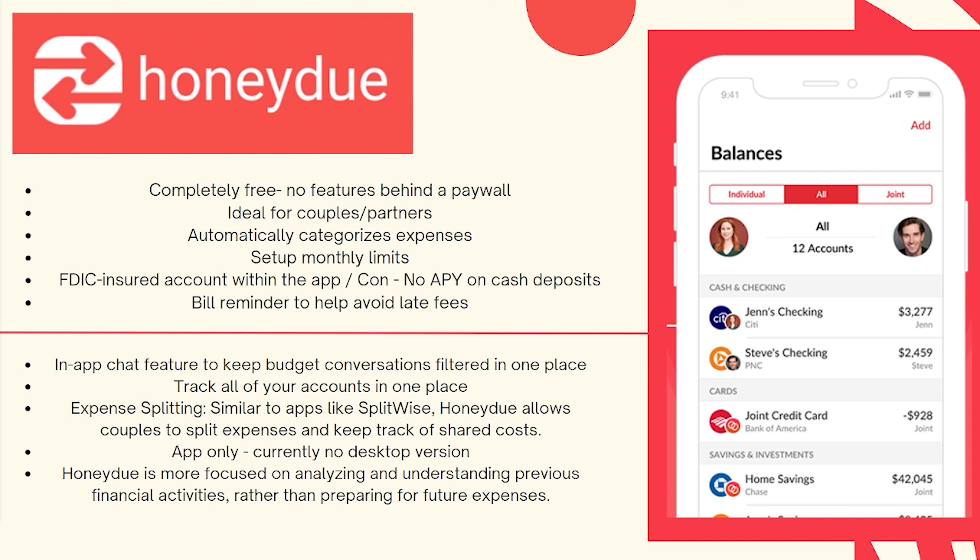You can actually automatically categorize your expenses to make things really easy. You can also set up monthly limits so you have an idea of where you are and where your goals are for every single month.